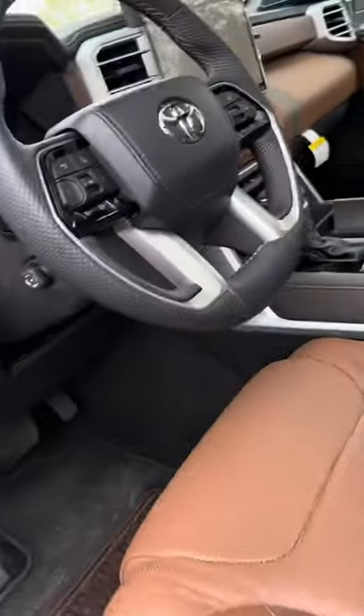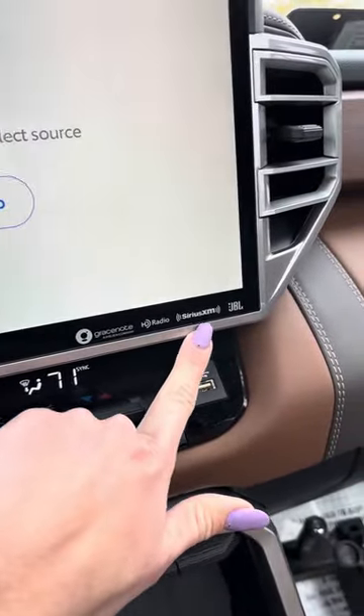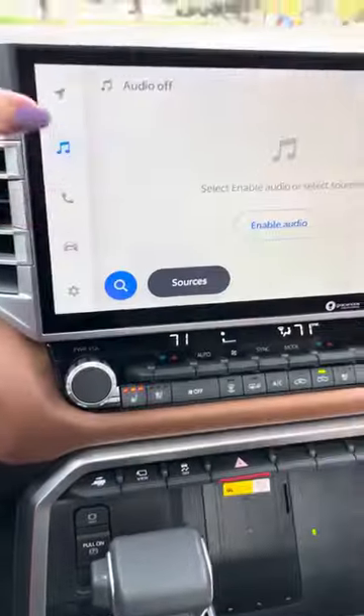This truck is humongous — I swear, that's like a 15-inch screen. JBL upgraded speakers, wireless charging. All of that stuff to get on the roads.